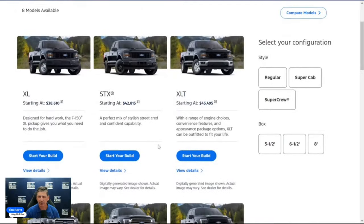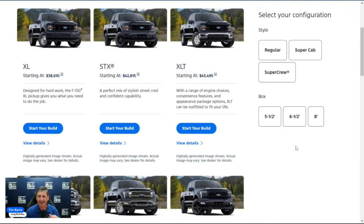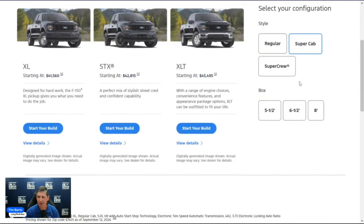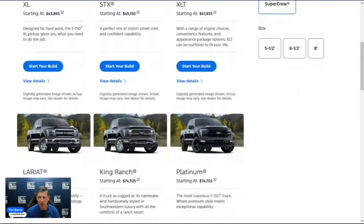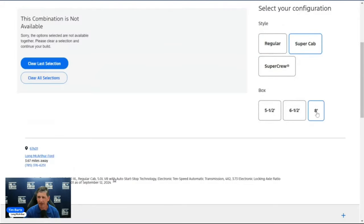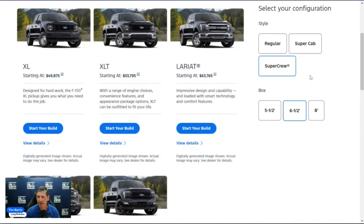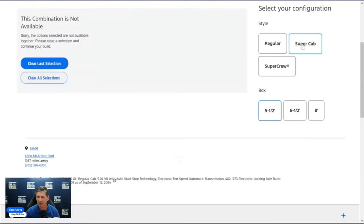Always figure out what cab configuration and bed box you're looking for and go from there. Regular cab is only available in the XL trim. Super cab is available in XL, STX, and XLT — this is the last trim level where you can get a super cab configuration. Super crew is available on about all of them. Note that super cab with an 8-foot bed is no longer available; you can only get the 6.5-foot bed in three configurations now.